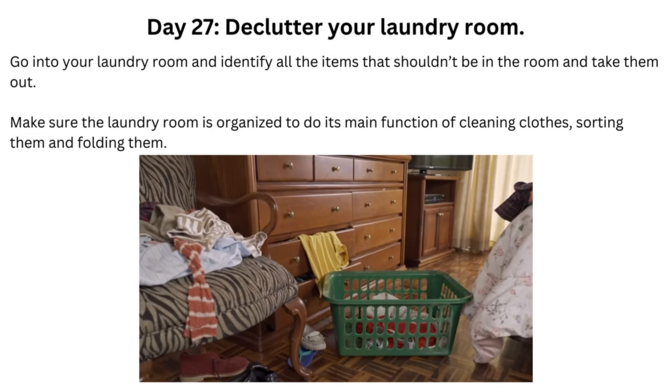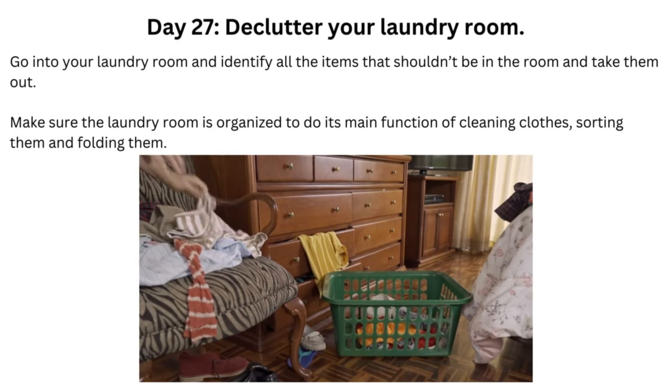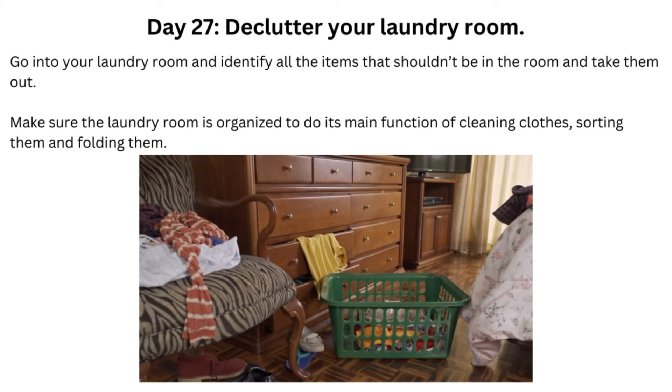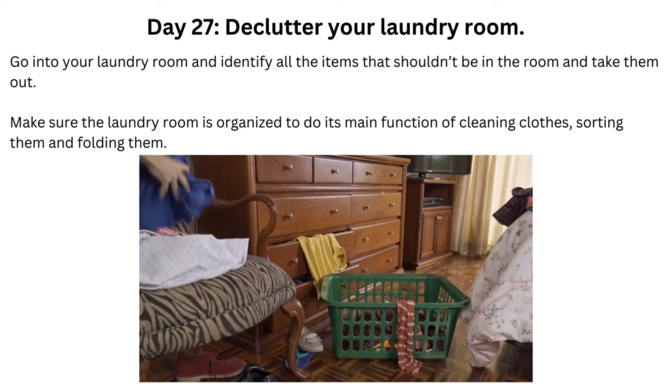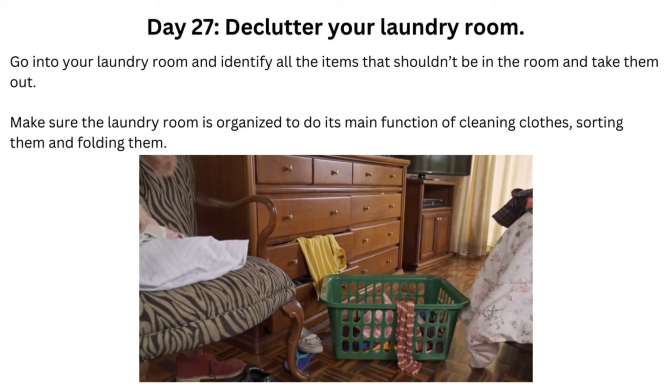Day 27: Declutter Your Laundry Room. Go into your laundry room and identify all the items that shouldn't be in the room and take them out. Make sure the laundry room is organized to do its main function of cleaning, sorting, and folding clothes.